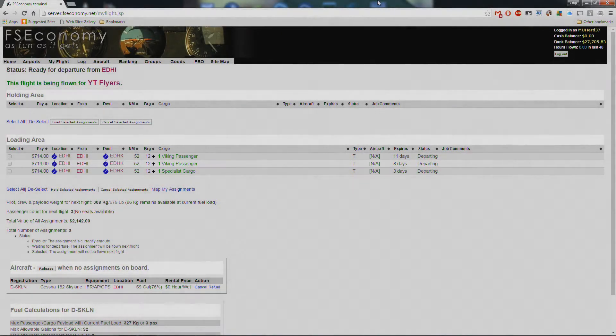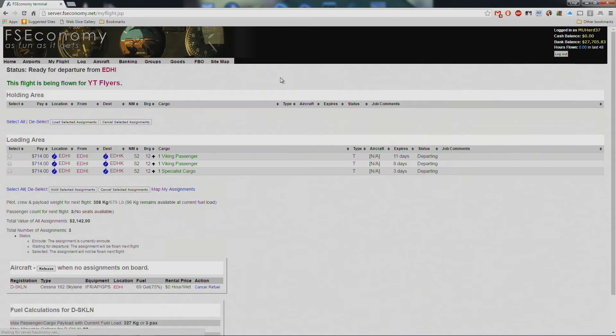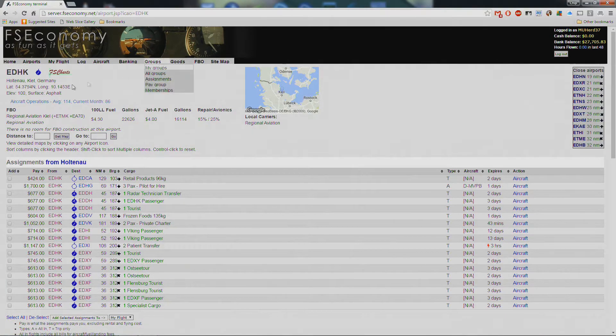Hey everybody, and welcome back to another episode of FS Economy with MimiHerd37. We've got another flight today in the Cessna 182 Skyhawk that we've got leased for YT Flyers. This is actually a return flight from the last episode — from EDHI to EDHK. EDHI is Finkenwerder in Hamburg, right next to the main Hamburg airport. The other one is Kiel — Holtenau in Kiel, Germany.